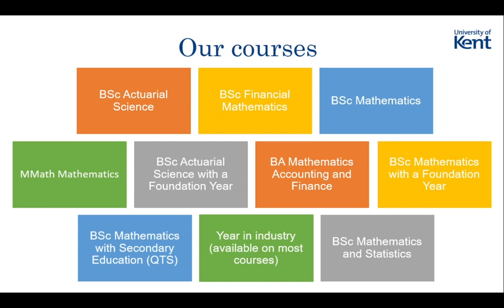Also, the BSc Maths and BSc Statistics courses have the same first year, so at the end of the first year you would be able to sort between them, but any time after that you wouldn't. And then also, with the year in industry - I think all of our courses, except the Mathematics of Secondary Education which we run alongside Christchurch - all courses you can actually do a year in industry with.